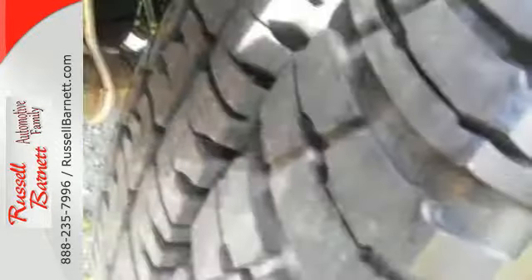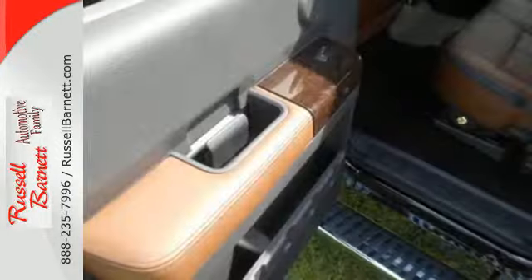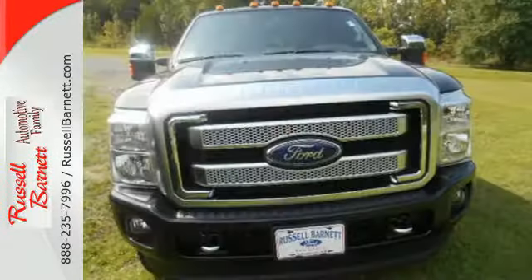It delivers best-in-class towing capability aided by the included trailer sway control, advanced track, and a trailer hitch receiver. It's a good-looking workhorse you can count on.